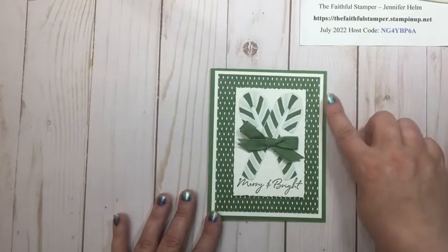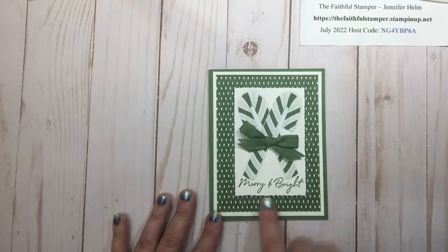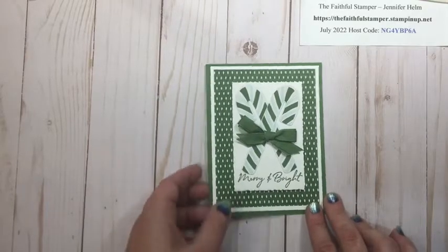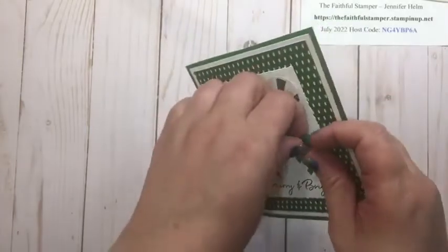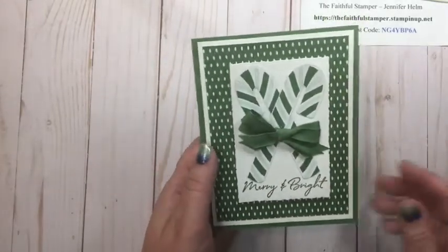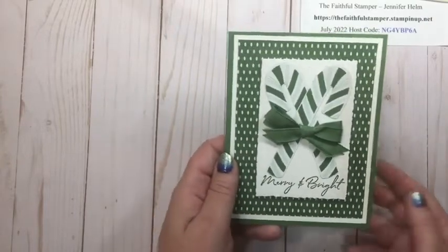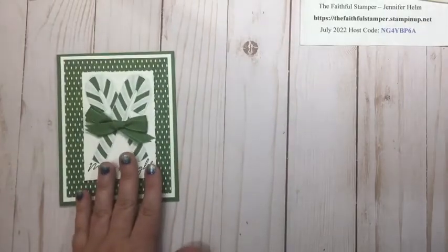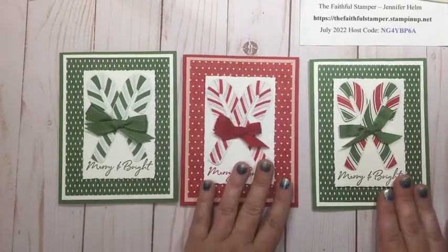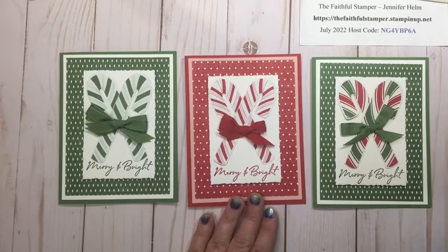This one was just cardstock mats in different sizes, a piece of designer series paper, one of our deckled rectangles stamped across the bottom, and two die-cut candy canes with a bow. I actually doubled up the bow — I took a length of ribbon, doubled it, and tied the bow. This ribbon is beautiful as a double bow. I liked it so much I made it in multiple colors — here's mostly green, here's red and green, and then I had to do the red version too.